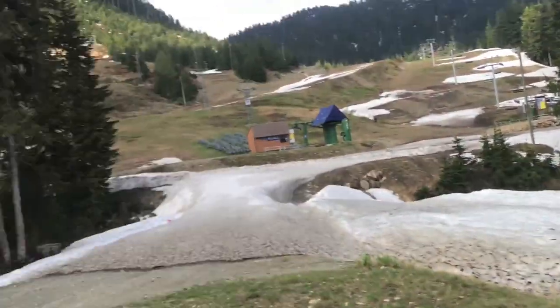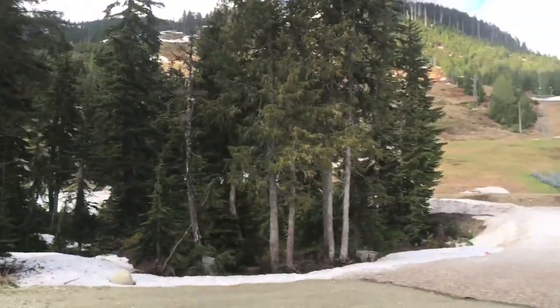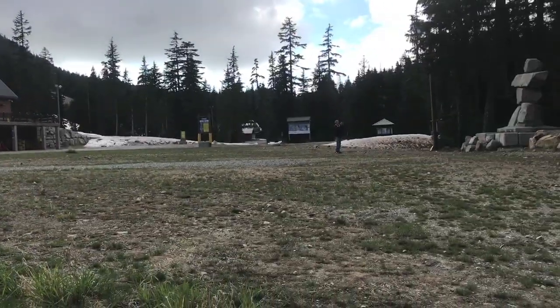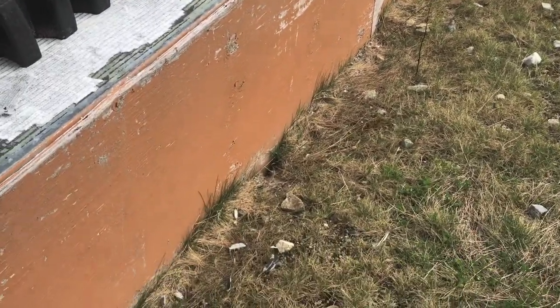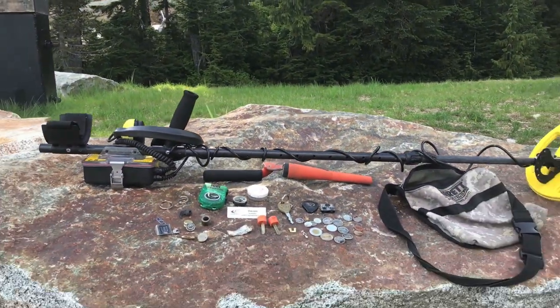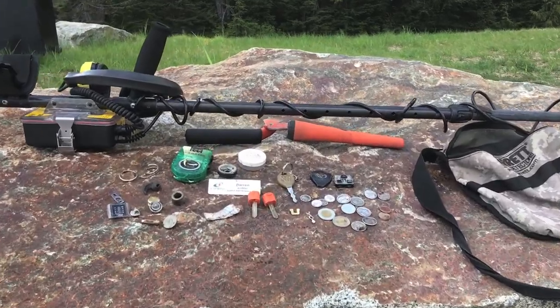Boy, I'm getting eaten alive by bugs. I don't think you can see them, but here's where I am today. It hasn't been too fruitful. I was up at the top of that hill, now I'm going behind me over here where I know there are a few runs. I'll go as long as my legs hold out and I don't get eaten alive.